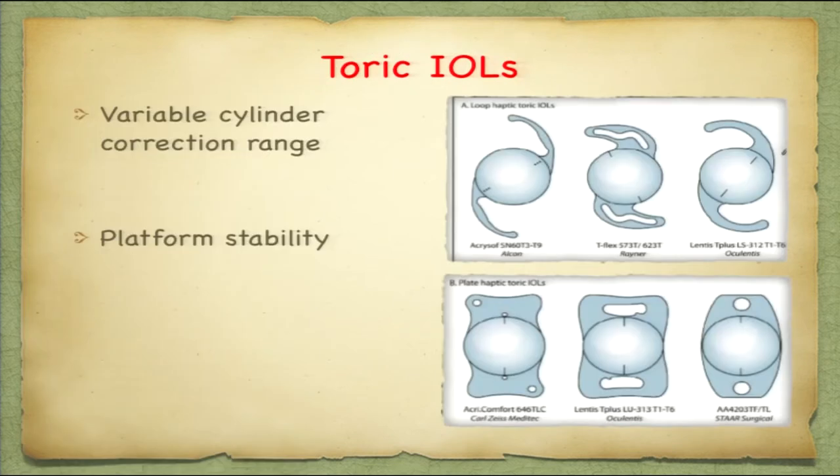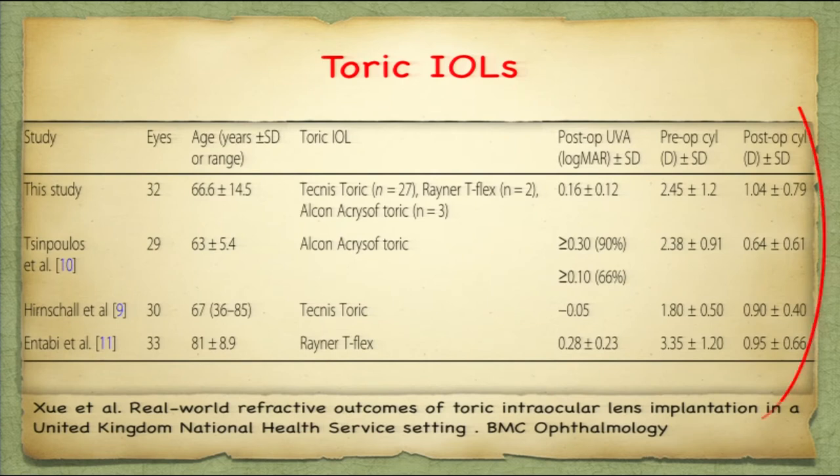Approximately one-fifth of our patients have astigmatism more than 1.25 diopters, and if you take more than 1 diopter, it becomes around 30 percent of the population. Different cylindrical correction ranges are offered by different companies and platforms. Over time it has come to be known that both provide quite equal rotational stabilities. The vast majority of patients do extremely well when careful attention is paid to patient selection, lens selection, and surgical technique. Studies have shown 2 to 10 percent have rotational instability, which can result from improper alignment during surgery or postoperatively.